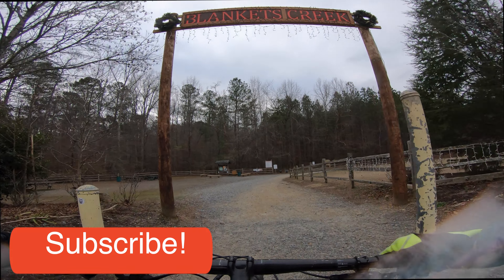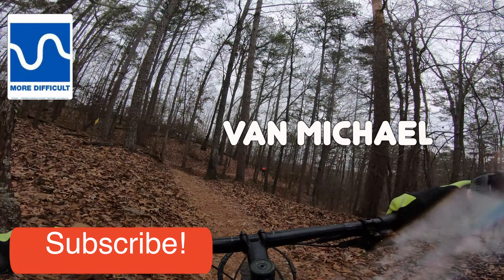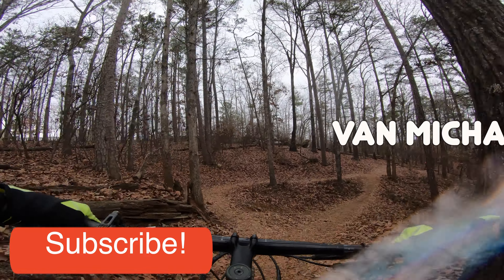Blanket Creek's trails are built and maintained by Sorba Woodstock volunteers. Thanks Sorba for all your hard work on these amazing trails.